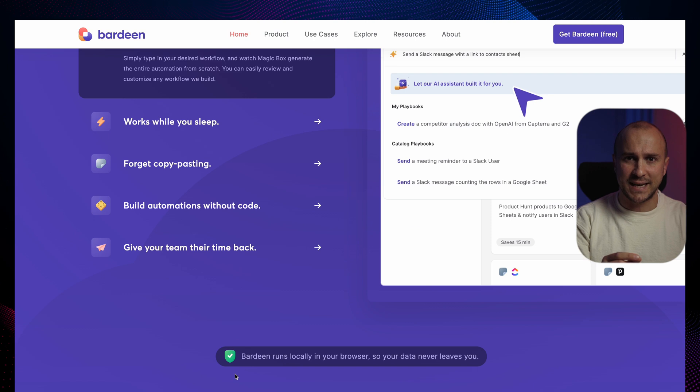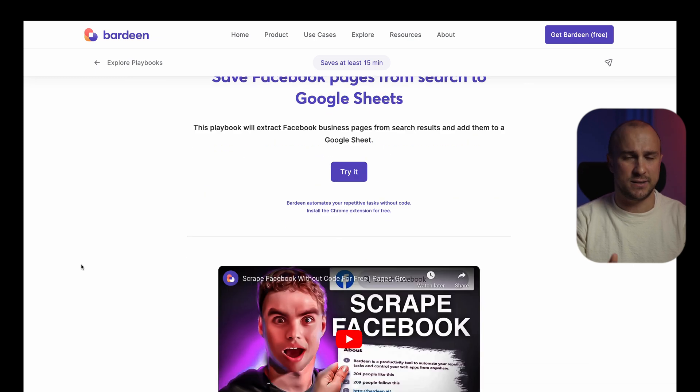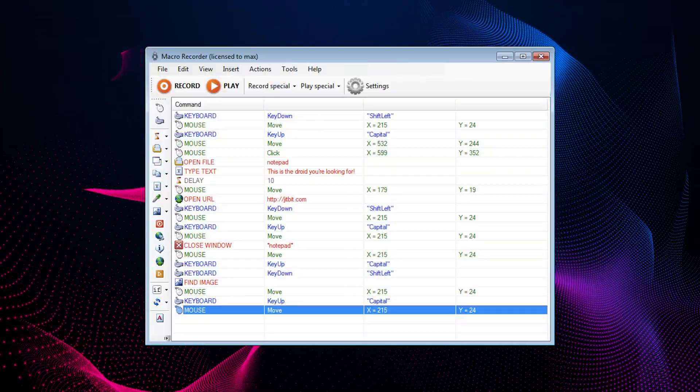Automation is key to saving time and increasing productivity. Bardeen is a powerful tool we highly recommend for web scraping and automation tasks. With Bardeen, you can extract data from any website and send it directly to your favorite apps without ever needing to write any code. This no-code automation tool is perfect for automating repetitive tasks such as copying and pasting data from websites. It can even extract Facebook business pages from search results and add them to a Google Sheet. We also have the JitBit Macro Recorder — a reliable tool that allows you to record your actions on your desktop, such as mouse movements, clicks and keystrokes, and then use those recordings to automate data entry tasks and streamline your workflow.